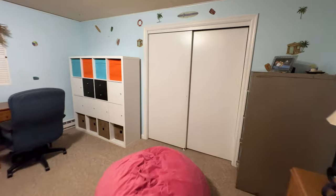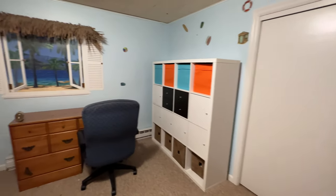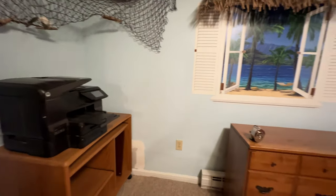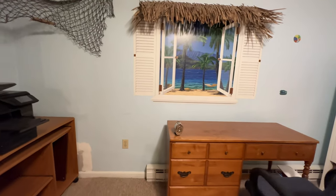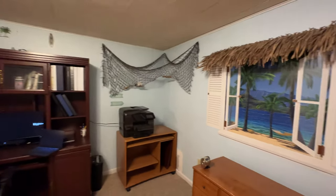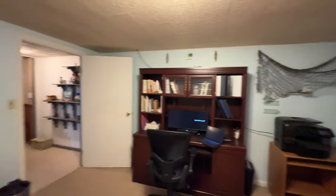A room with a closet that you can use as an office, with a fake window to the outside. Some decorations on the wall — kind of a sea theme in this room.